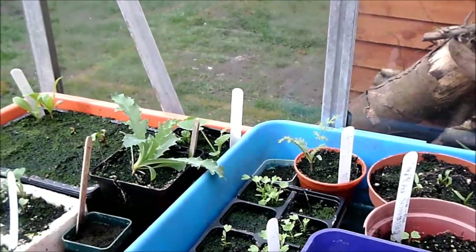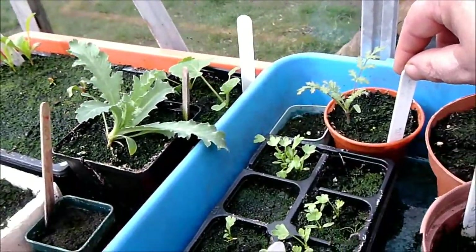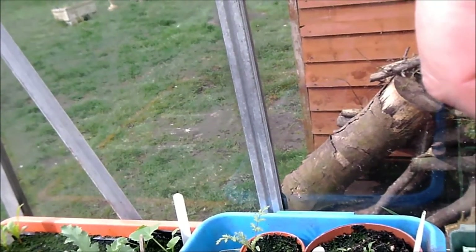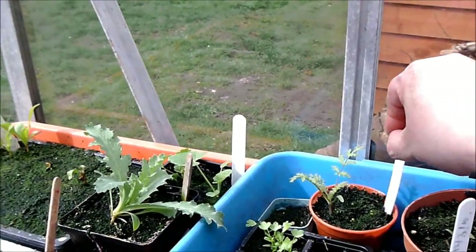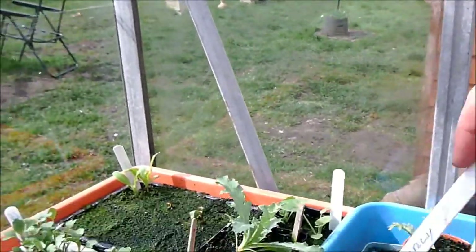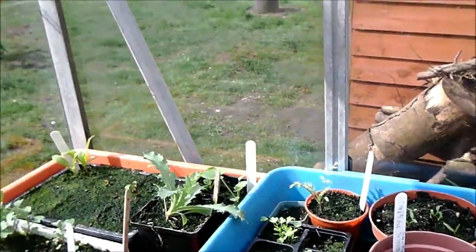I planted this one on the 12th of February but whatever it is it's slowly coming up. Another one from the 21st of February — still can't work out what it is. Oh, this one is celery too — some more celery coming up, so that's good.